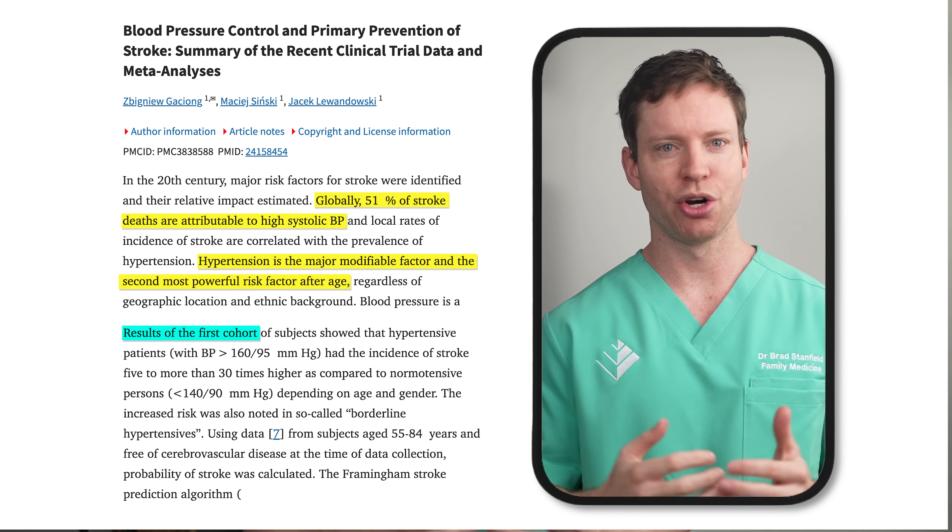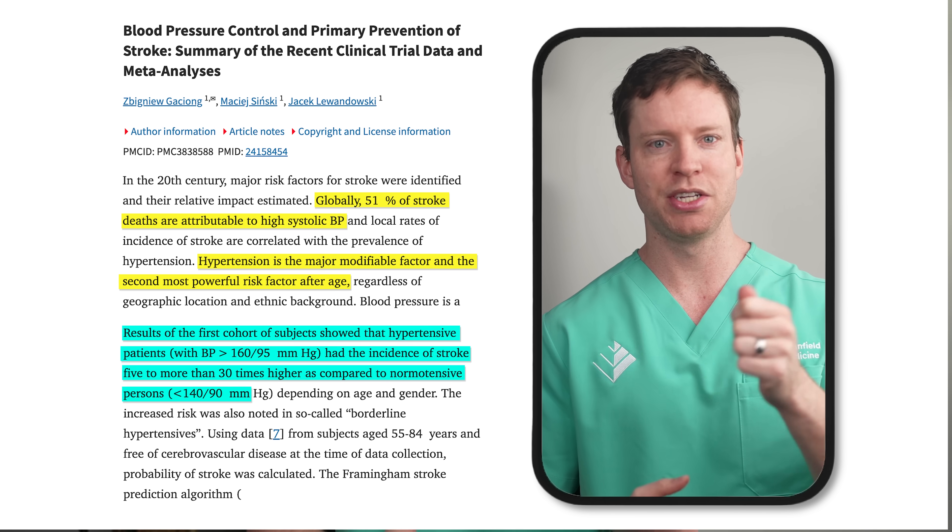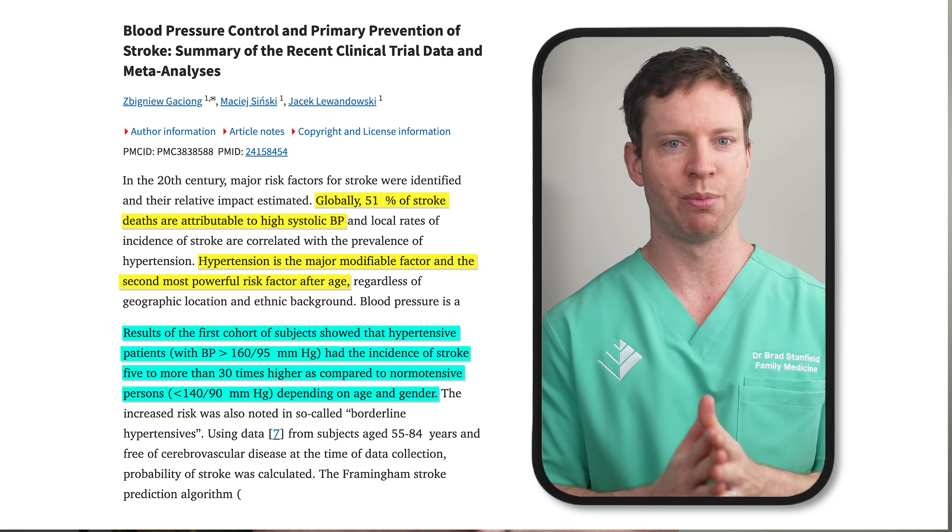The research numbers here are sobering. Consider the Framingham study — a cohort study in Great Britain that's been running for decades. Its data showed that people with high blood pressure had an incidence of strokes five to over 30 times higher than those with lower blood pressures.